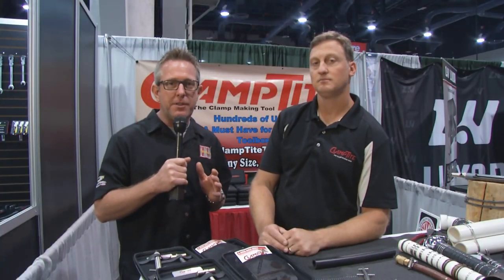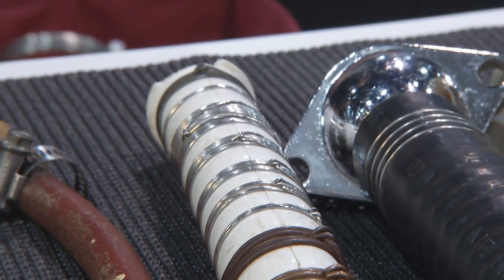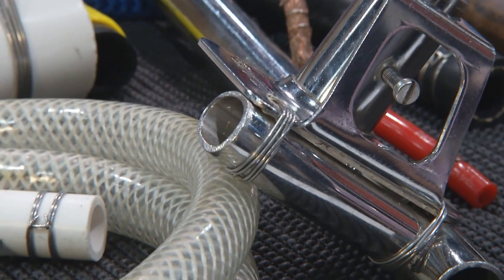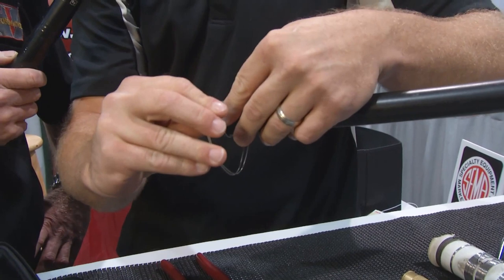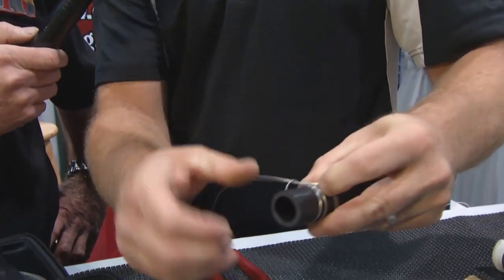At the SEMA show you see all kinds of neat things for cars, but also a lot of neat tools. I'm at the Clamp Tite booth with Kevin. This is a really unique tool that is simple to use and makes some really nice stuff. The advantage of Clamp Tite is it's a much cleaner solution than a regular standard hose clamp — you get an even 360-degree seal all the way around. It's going to take the place of zip ties or hose clamps and give a much nicer, cleaner look. You can use it on any kind of hose under the hood. A nice little loop — run your ends through, pull it tight, then do the same thing again right through the middle and pull that tight again.